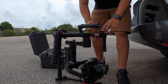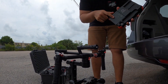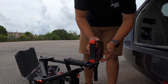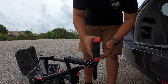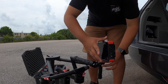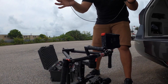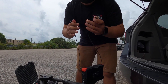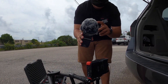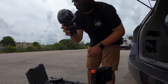Next is the monitor — we're doing the Atomos Ninja Flame with the SSD from G-Technology. I record all my videos in ProRes HQ to get all that color from the Sony. I love this HDMI cord — I'll try to link everything down below if you guys are interested. I also got a new little windsock for my mic for the Zoom, so we're gonna try that out later today.